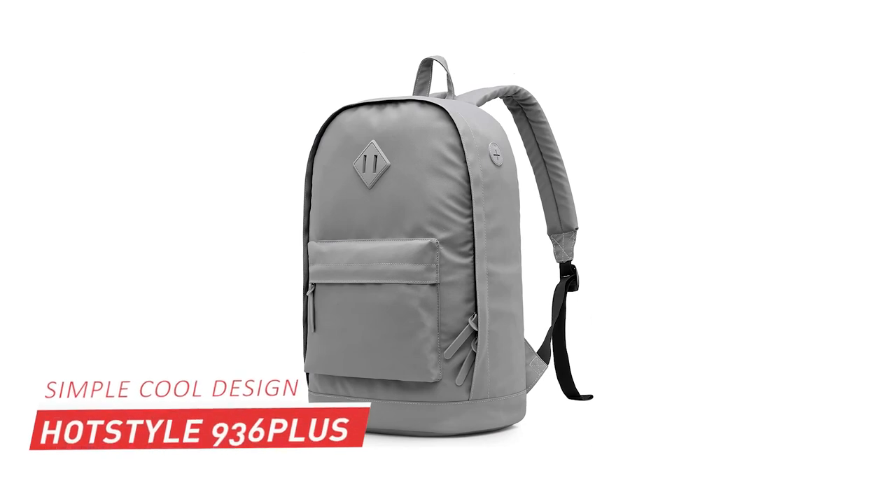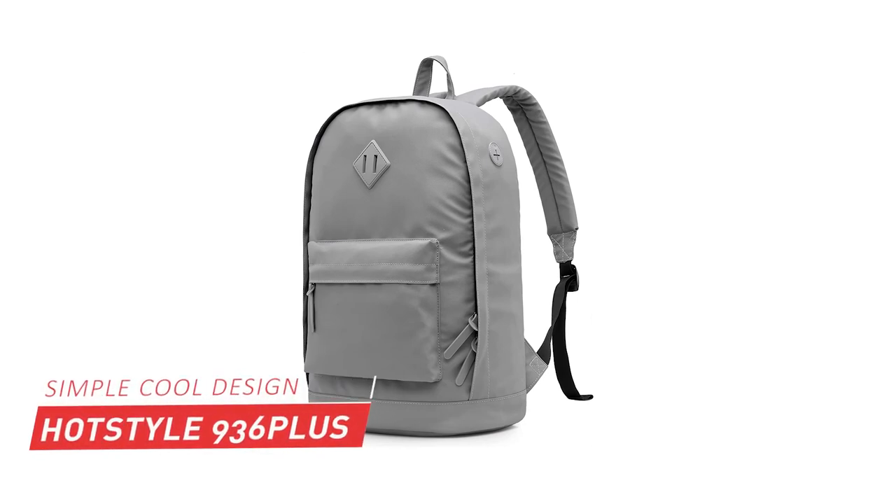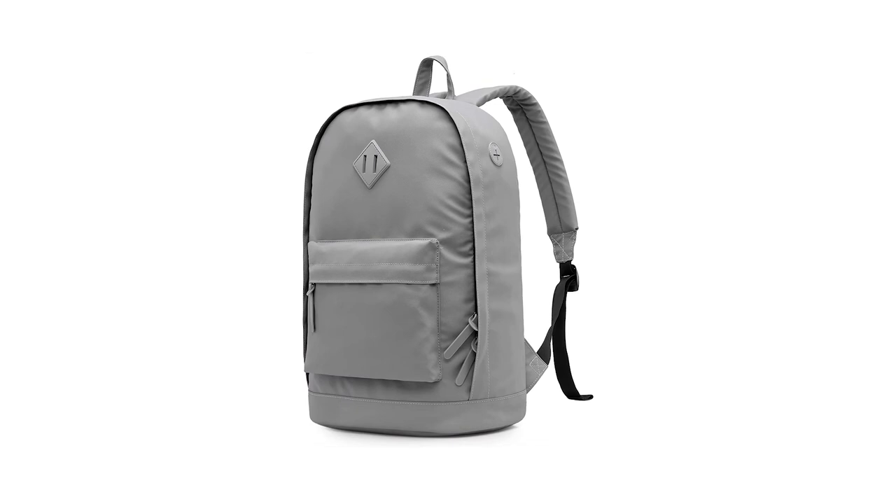At number five, it is Hot Style 936 Plus Backpack. It is an alternative to Gason's backpack and is better in quality. If price is one of your biggest concerns, then the 936 Plus is a great college backpack for so many reasons.